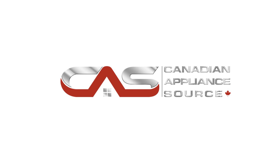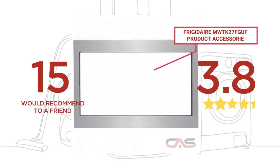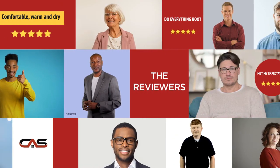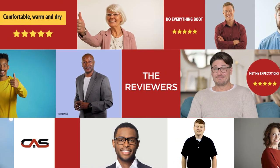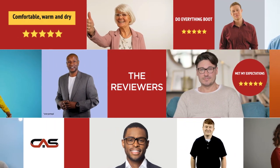Welcome to another product review from Canadian Appliance Source. This accessory by Frigidaire has earned high scores from buyers. Real reviews from customers will help you choose the right accessory for you. This one got a 4.3 star rating.